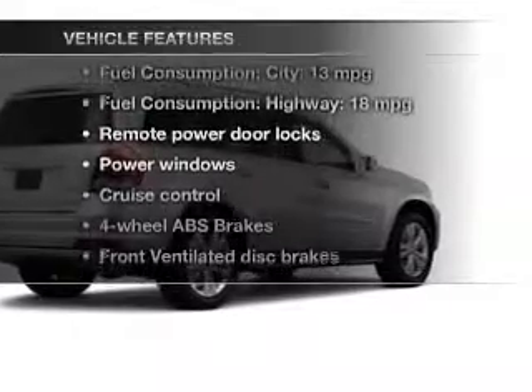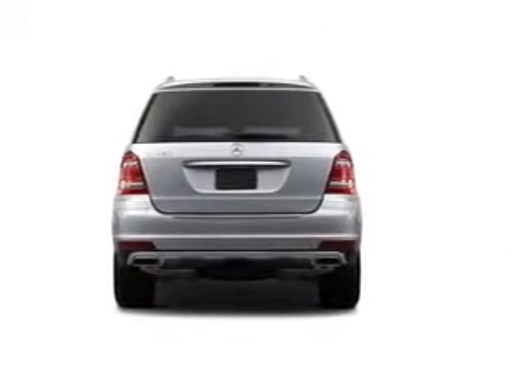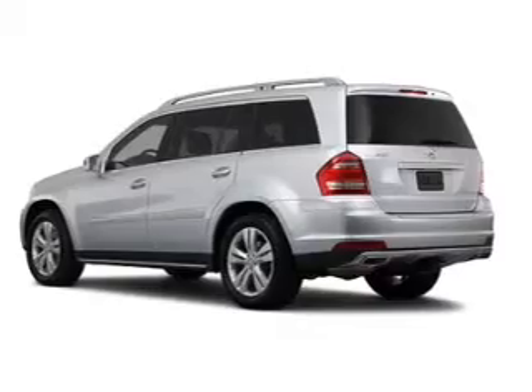With these notable features, you won't want to miss out on the opportunity to own this amazing ride. Power door locks, power windows, cruise control, Bluetooth wireless, a DVD system, an AM-FM stereo with multi-disc CD player.